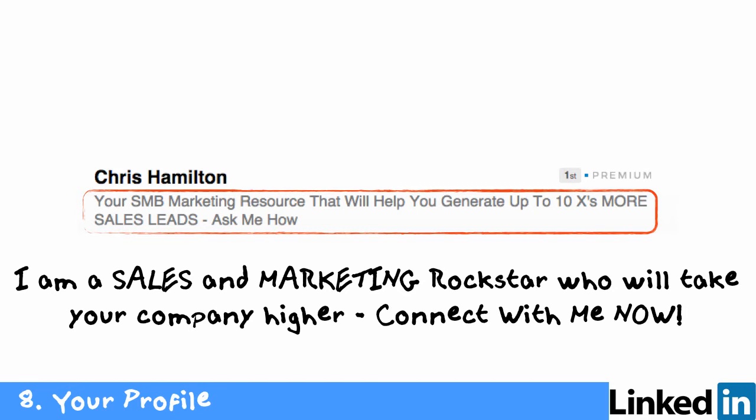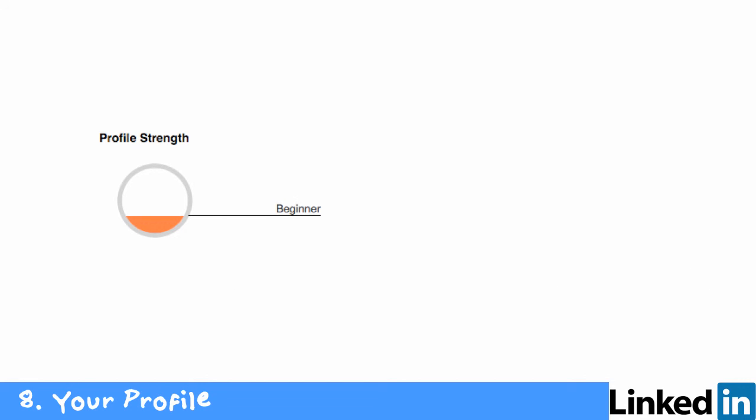For example: 'I am an SMB marketing resource. What I do is generate up to 10 times more sales leads for your company.' And the call to action is 'ask me how.' Regarding profile strength — LinkedIn will show you where you're at and give you tips and guidance along the way. You want to move yourself from beginner, or anything below all-star, up to all-star. Continually update and add to your profile.